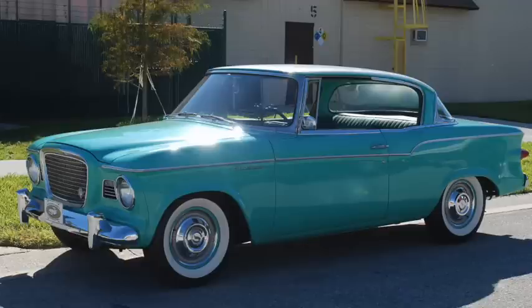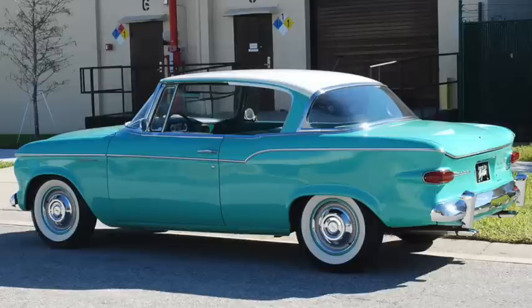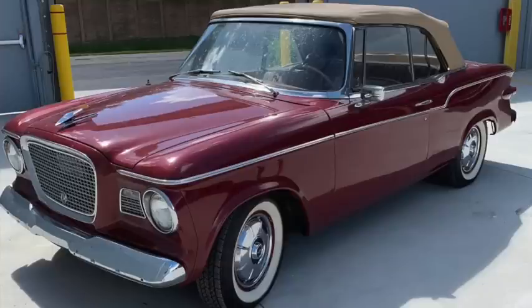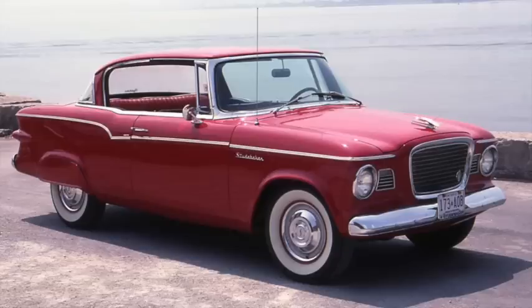Studebaker decided to focus on smaller cars, starting with the Lark of 1959. It was on a 109-inch wheelbase, or a 113-inch wheelbase for the wagon and econoliner taxi. Weight ranged from 2,600 to 3,200 pounds, and regular models were 175 inches long. Prices started at about $2,000 and first-year sales were roughly 130,000. The base engine was a 90 horsepower, 170 cubic inch flat six. The option was a 259 cubic inch, 4.2 liter V8 with 180 to 195 horsepower, capable of 60 in 10 seconds.